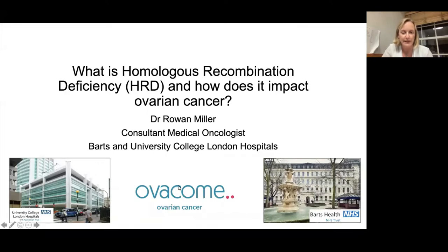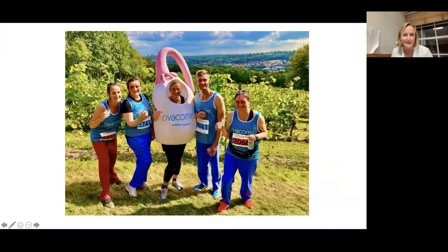I'm always delighted to do stuff for Overcome, and this is considerably more enjoyable than the last thing Victoria made me do, which was run in the giant ovary costume. You can see us doing this 10k in the vineyards of Surrey, and what you can establish is that this giant ovary is neither very aerodynamic or very cooling on a hot summer's day.